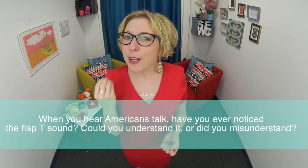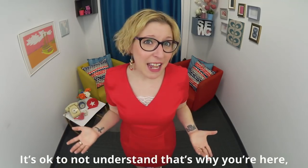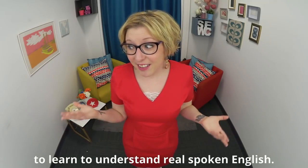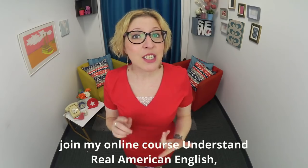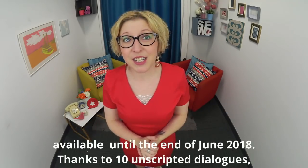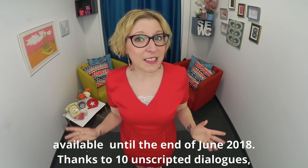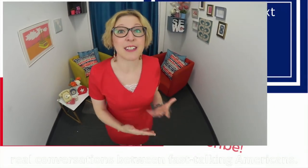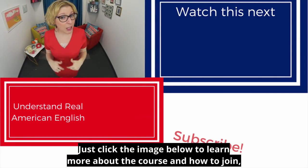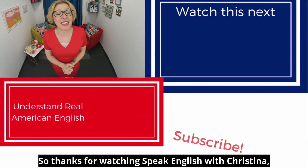What about you — when you hear Americans talk, have you ever noticed this flap T sound? Could you understand it, or did you misunderstand? That's why you're here — to learn to understand real spoken English. If you want to understand more videos like this, join my online course Understand Real American English, available until the end of June 2018. Thanks to ten unscripted dialogues, complete lessons, and worksheets, you'll learn to decode real conversations between fast-talking Americans. Click the image below to learn more before we close the doors at the end of the month. Thanks for watching Speak English with Christina — I'll see you next time!